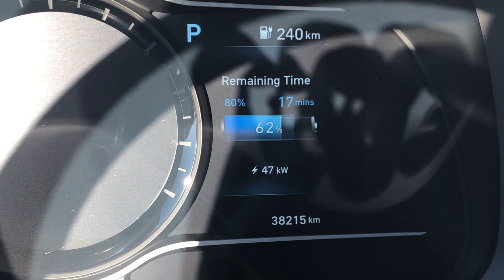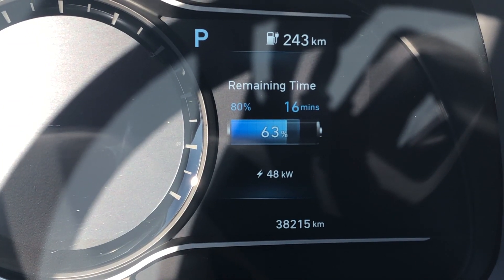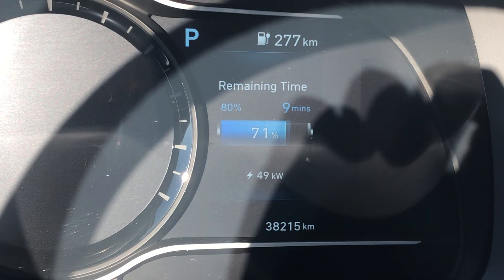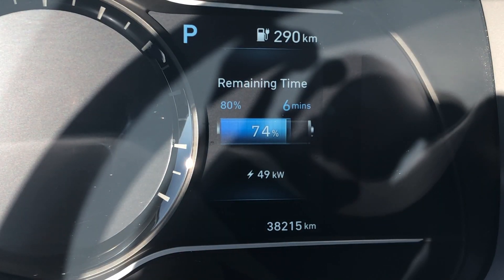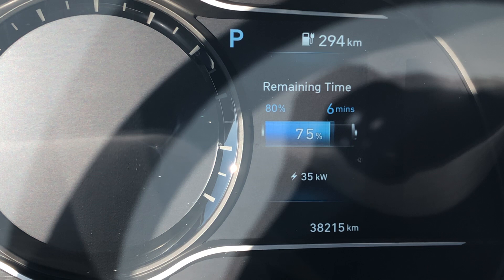One thing to note here is after the BMS update was applied, I recharged at home a few times and didn't run into any issues. This was the first time I was recharging on a fast charger since the BMS update. As usual, around 74%, the level of energy dropped to around 34-35 kilowatt, which is what I expected.